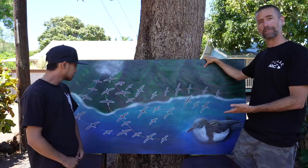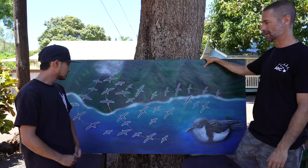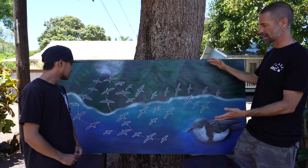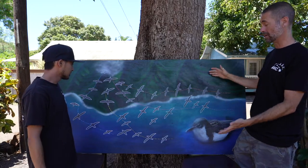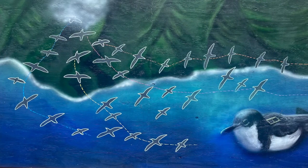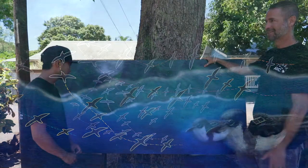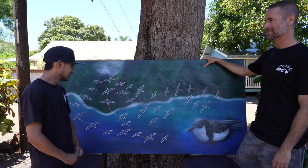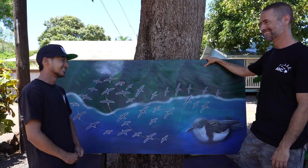I think this art really epitomizes what we got out of being with Trison — this ability to present science, research, and conservation to a wider audience using this awesome artistic style. I really want to thank Trison for being a part of Archipelago Research and Conservation over the last three months, and we look forward to working with you again in the future. Yeah, thank you.